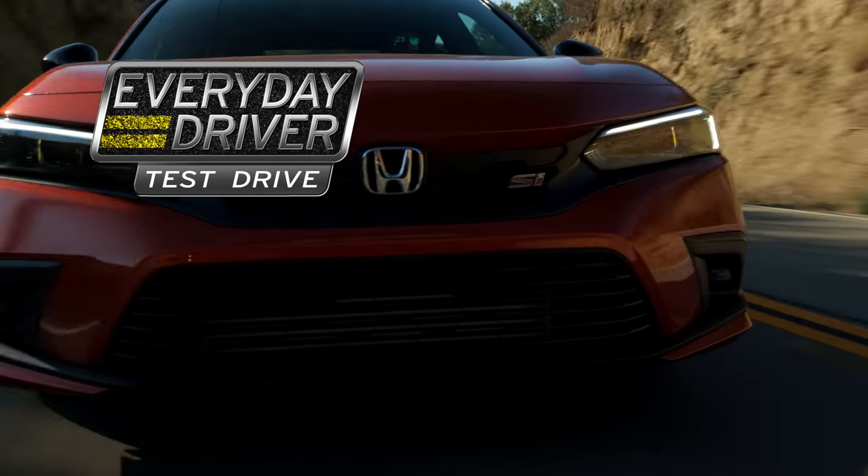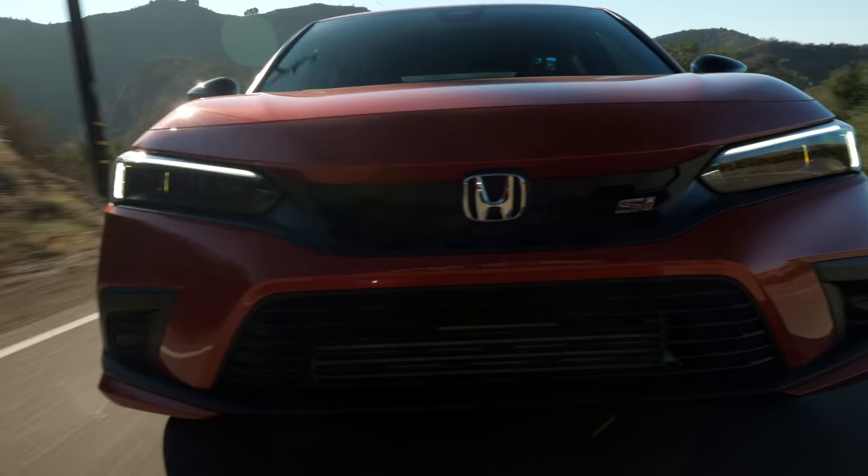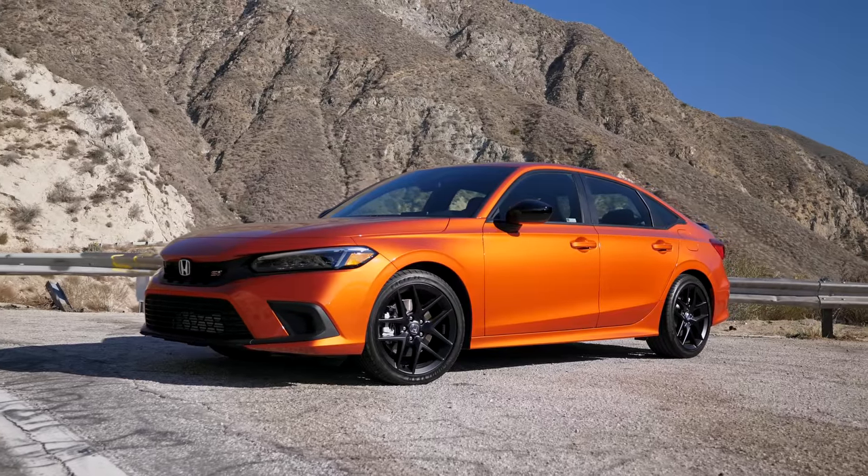What is this? This is the Honda Civic SI, the 2022 Honda Civic SI. This is the 11th gen Civic. Very exciting. It is exciting, actually, because this one is restyled.